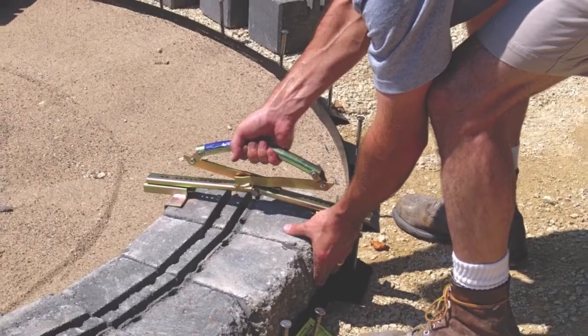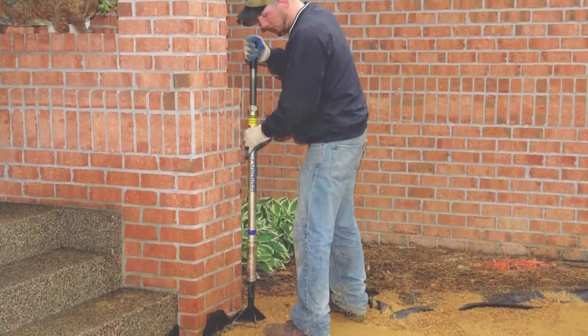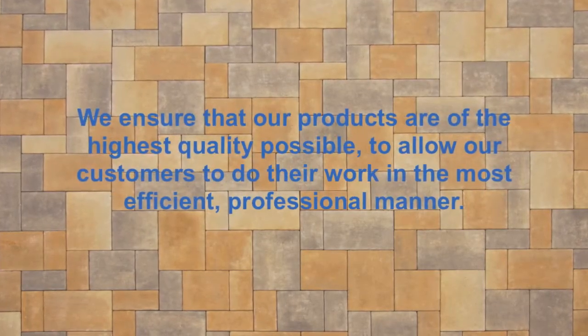All of Pave Tech's products and tools have been designed by experts and constructed to assist in installing, enhancing, and maintaining beautiful hardscape projects. With contractor service being our primary focus, we ensure that our products are the highest quality possible.